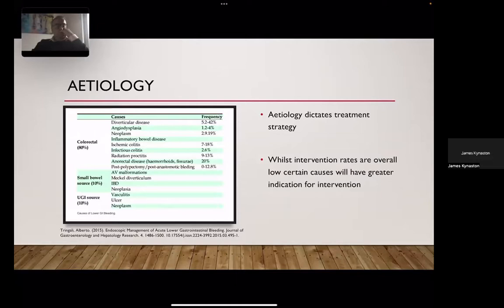Intervention rates overall are low. This is an interesting point because intervention rates are hugely dictated by the underlying cause of the bleeding. Diverticular disease and angiodysplasia will often settle with good reversal of anticoagulation and good use of blood products. But some specific areas require intervention on a much greater scale, like post-polypectomy bleeding, post-anastomotic bleeding, and hemorrhoids.